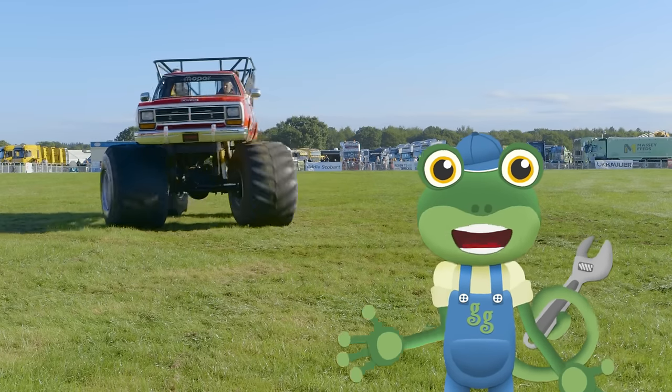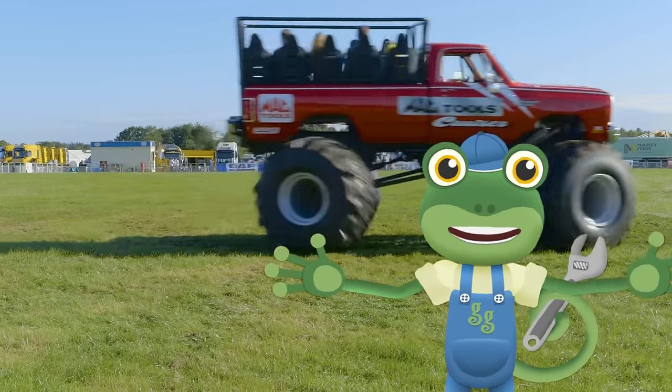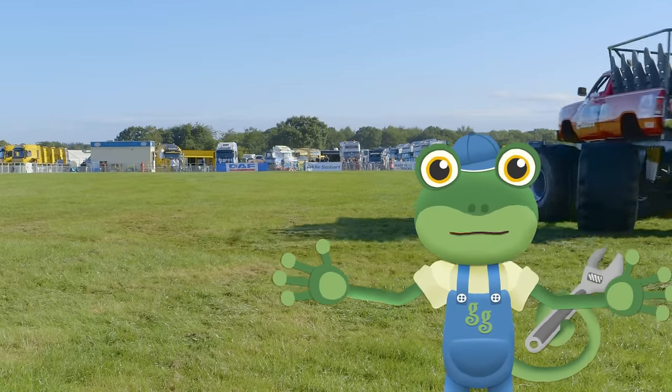Hello everyone! I'm here at Truck Fest to meet a really big machine — a monster truck!